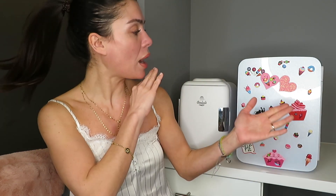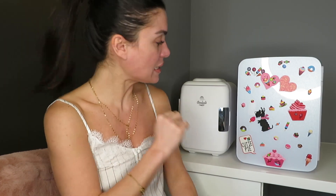My recent purchase is from Amazon Prime — you can also find it at Walmart or Target. It's a beauty fridge, though it's officially called a mini fridge. They usually use these in dorm rooms, but I'm going to use it in my bathroom.